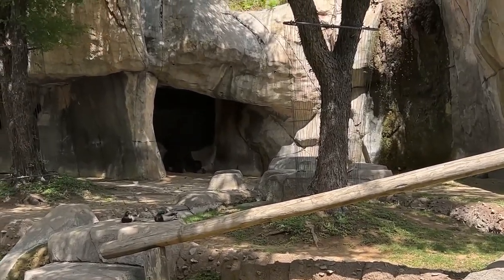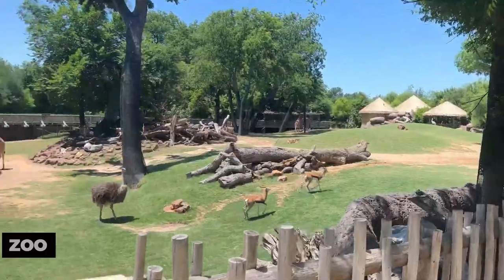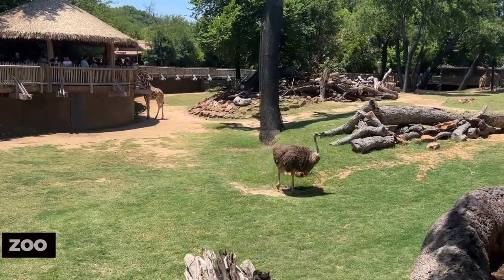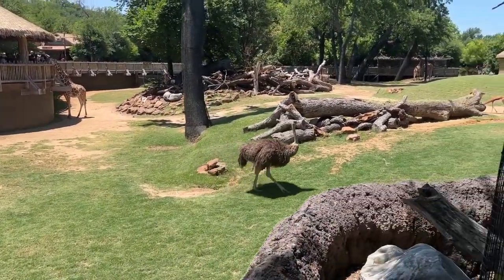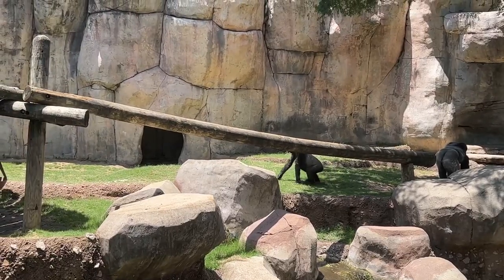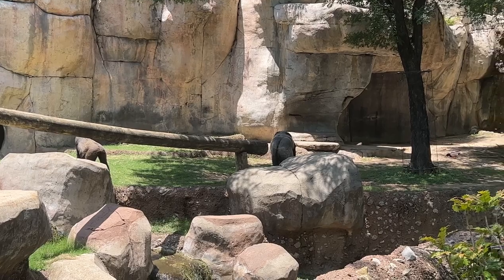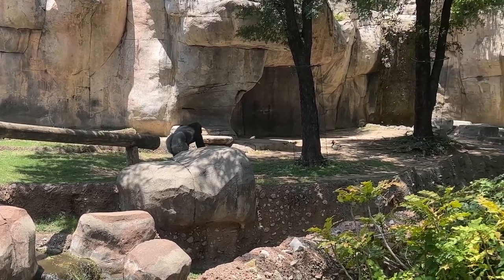For a family-friendly adventure, head to the Fort Worth Zoo. This acclaimed zoo offers an array of exhibits that showcase a wide range of animals, from African elephants to exotic birds. Engage with educational programs, enjoy interactive displays, and experience close encounters with fascinating creatures.